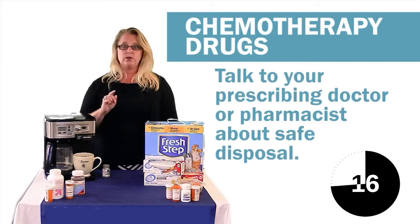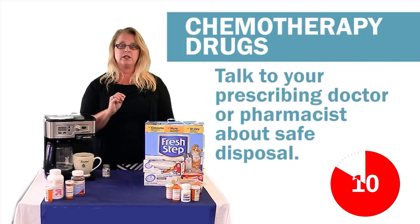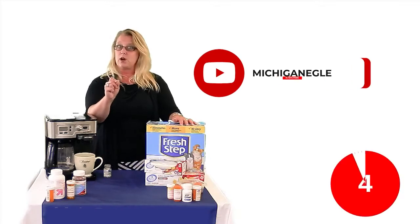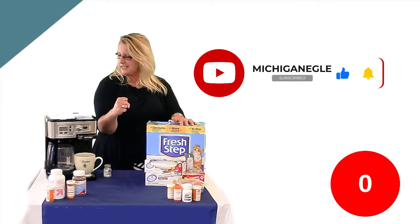The only thing you cannot put in the regular trash are chemotherapy drugs. Talk to your doctor or pharmacist about proper disposal of those medications. For more information about proper household drug disposal, go to the DEQ website. And don't forget to subscribe to our YouTube channel for more episodes of MDEQ Minute. Thanks for watchin'!